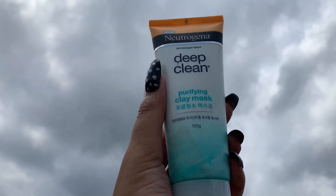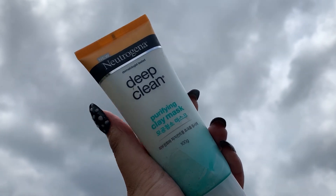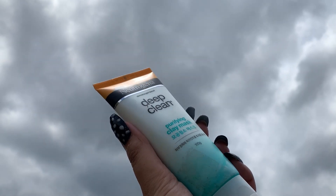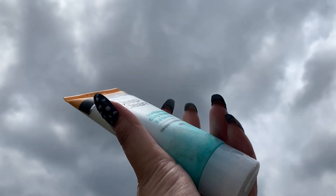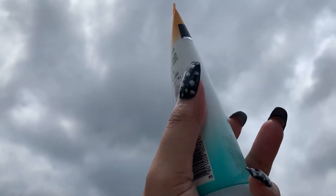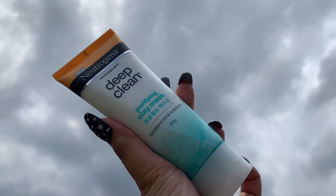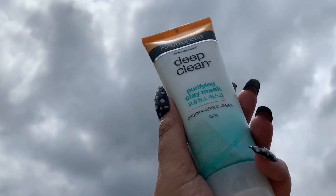I also use this product for my nighttime skincare routine — this is the Neutrogena Deep Clean Purifying Clay Mask plus Cleanser. You guys may already know I've reviewed this product. This is not a gentle cleanser; this is for when you want your skin to be deeply cleansed. It works as both a cleanser and a clay mask.